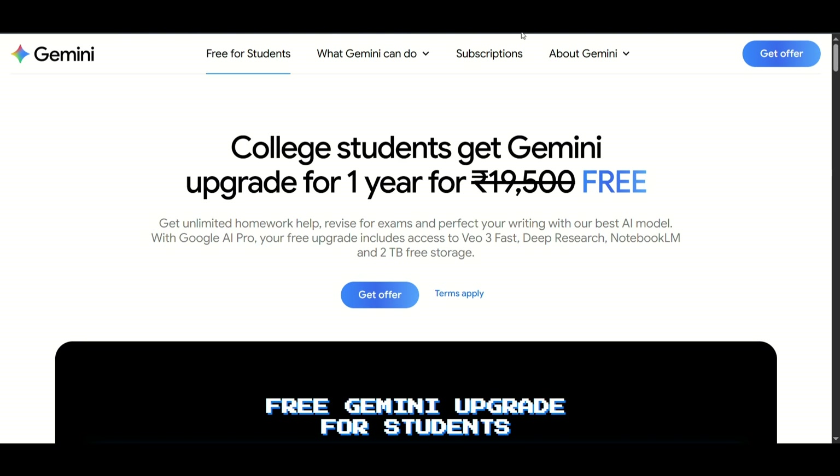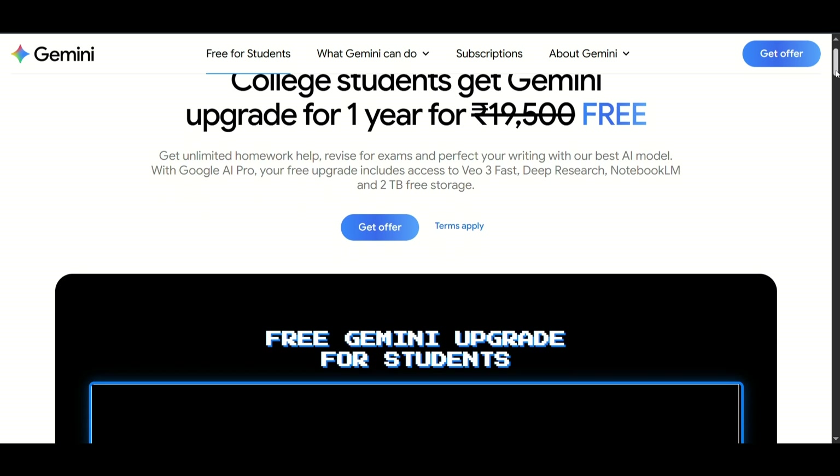Google's AI Pro plan, worth 19,500 rupees, is now completely free for students for one entire year. This isn't just another offer — you're getting access to some of Google's most powerful tools.